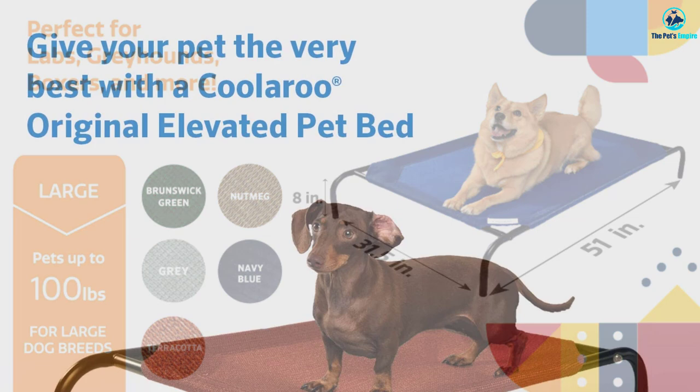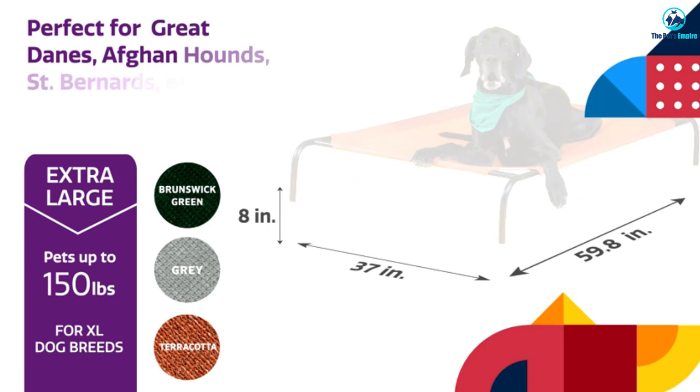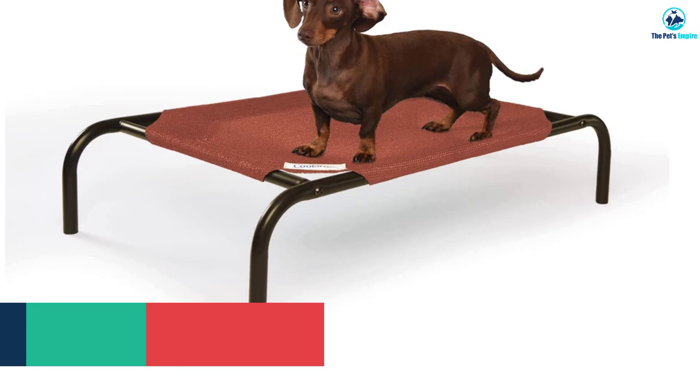Maintaining the Coolaroo clean will not be a hassle — a quick water hose-off gets the job done. Its steel frame is powder coated and can hold large breeds with ease. The Coolaroo's portable design makes it resilient for indoor and outdoor temperatures.